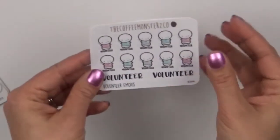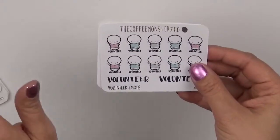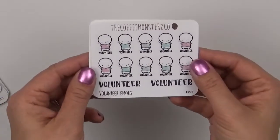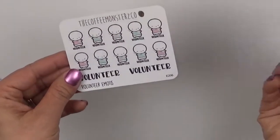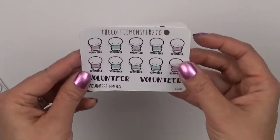Then I got two volunteer emotes. My husband, the children, and I do a lot of volunteering with the military as well as in the local community. So I wanted to go ahead and mark that, and that's just two sheets of that.